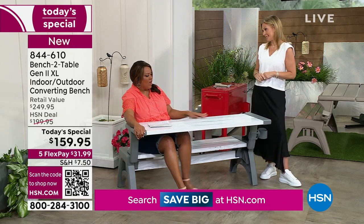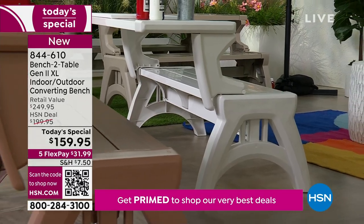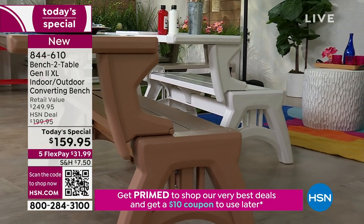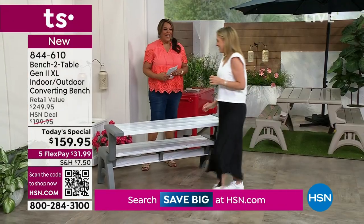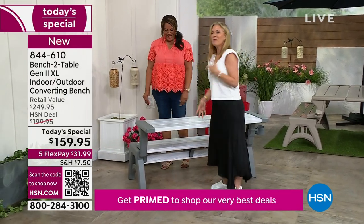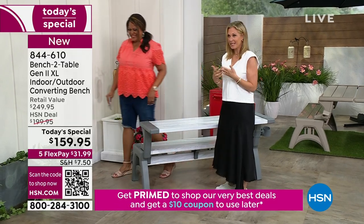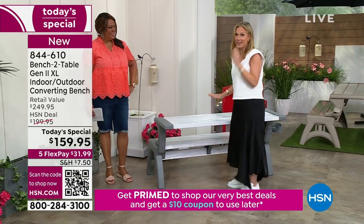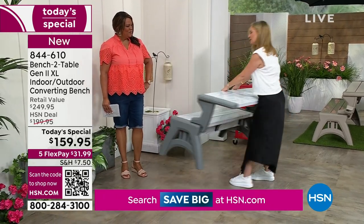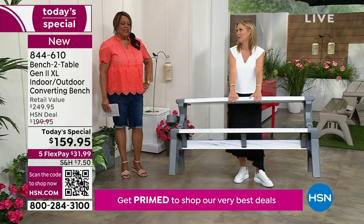I want to show how I can lift this by myself. Let me get my long self out of here — I'm 5'11". During COVID, when we were selling the first generation at home, I was having to move these around myself all the time, so I figured out how to do this by myself. If you keep it as the table — look at that, 34 pounds — and it holds 1,200 pounds, which is fantastic.